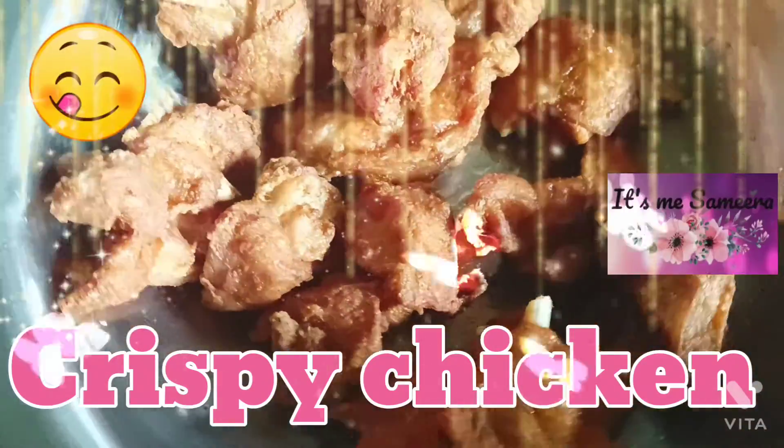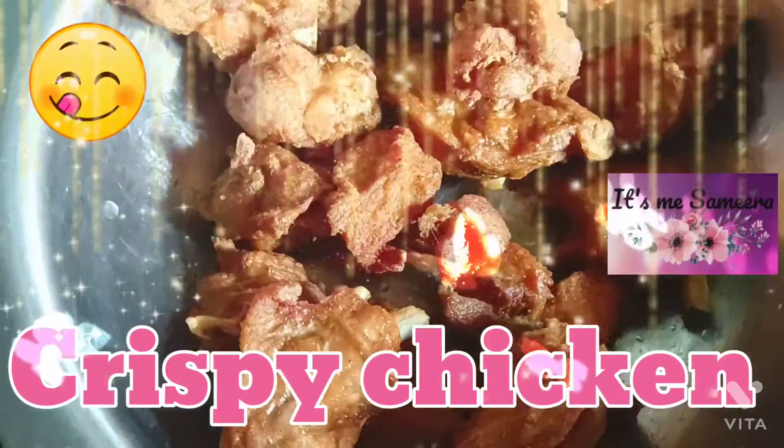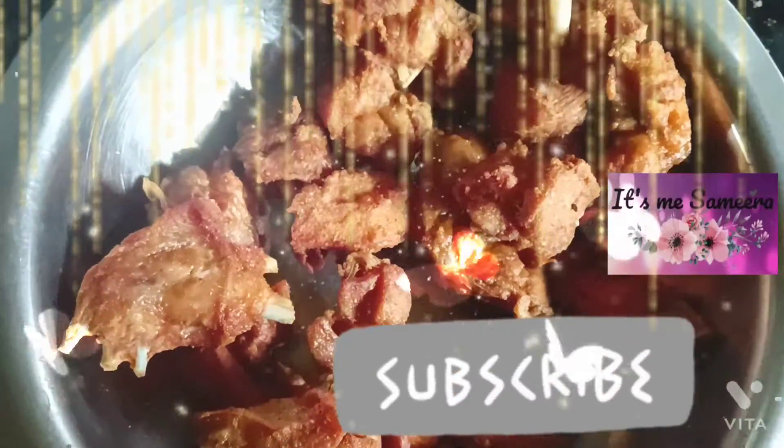Do you want to make a super crispy chicken? If you want to make a super crispy chicken, please do subscribe.